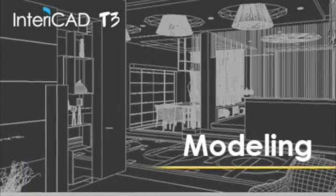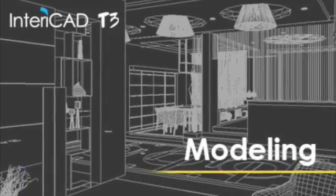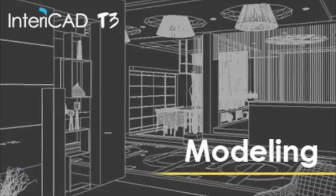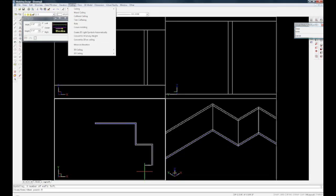Next up is BTOCAD, which is our alternative to AutoCAD. BTOCAD has about 80-90% of the same functions and features as AutoCAD. Enterocad utilizes BTOCAD to perform advanced modeling such as coffered ceilings, curved walls, and tray ceilings.